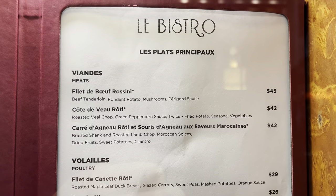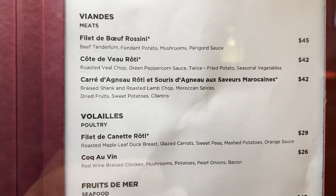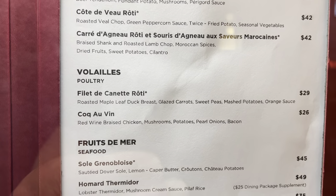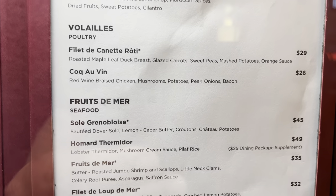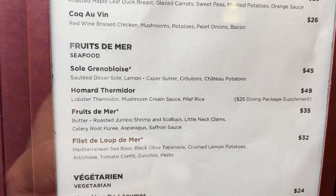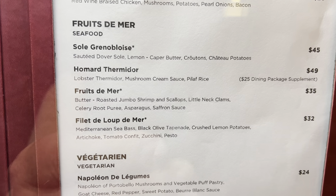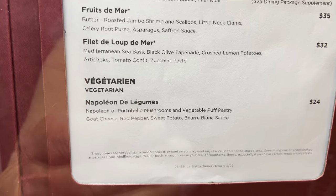The entrées — you can choose between meat (filet de bœuf), or chicken — I had the chicken one time and that was good. Or seafood: my favorite is the sole grenobloise; it's the plate with fried fish and different seafood, very nice. And there are some vegetarian options. So let's go inside and have a look.